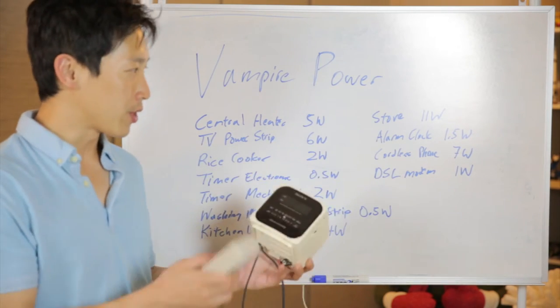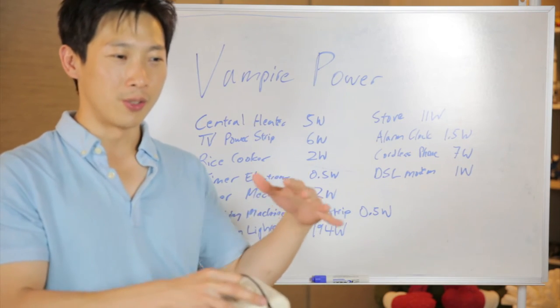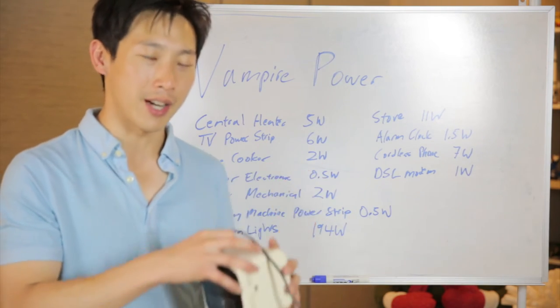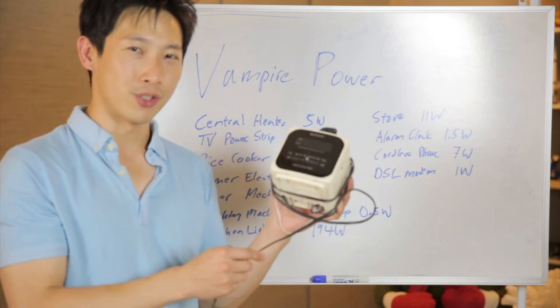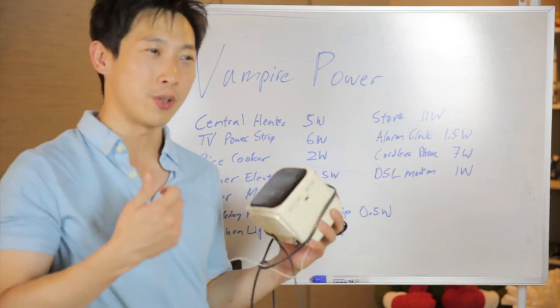An alarm clock right here, which I just plugged in, uses about 1.5 watts of standby power even though it's not alarming or playing music — it's just displaying the time. No one really uses these anymore because people use cell phones, including myself. This is just my bathroom music player — I have a video on that, I'll put a link.